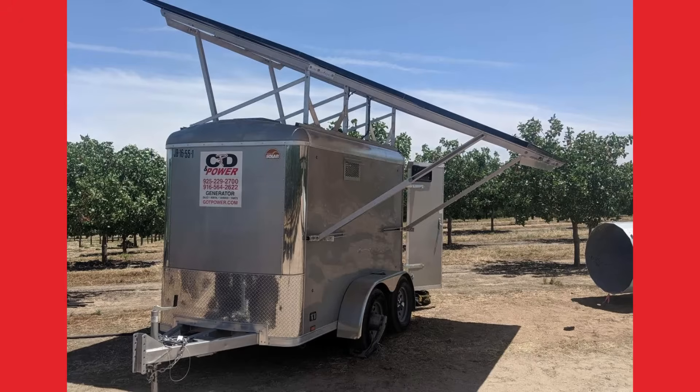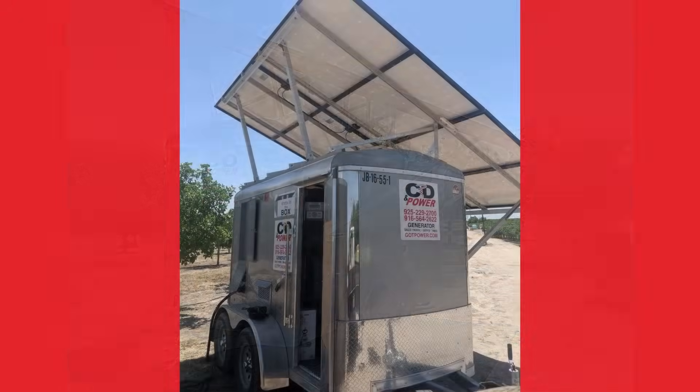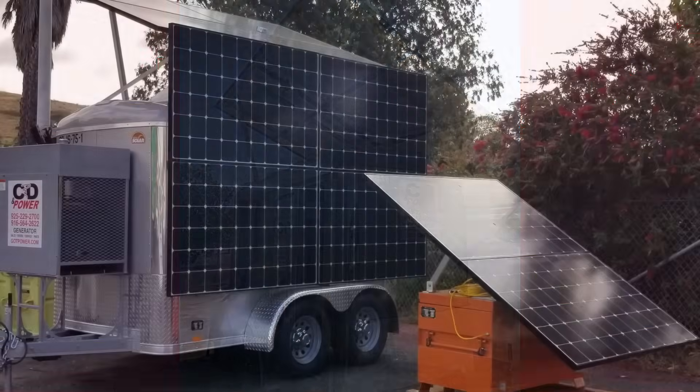At CD & Power, we've expanded our generator rental fleet to include durable, green, solar and hybrid solar generators that are a great fit for remote construction projects, off-grid homes, and water pumping stations.